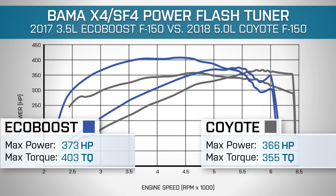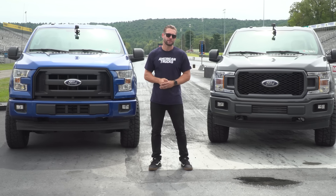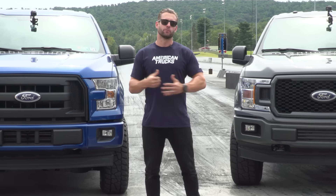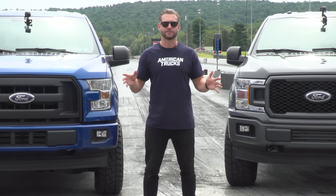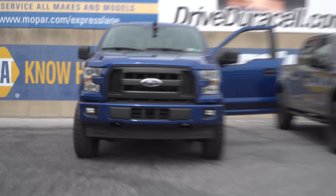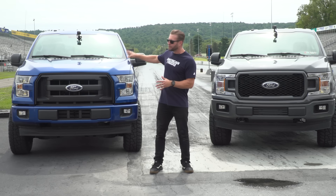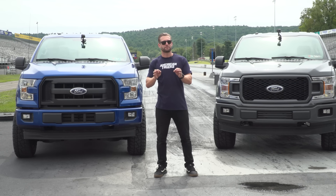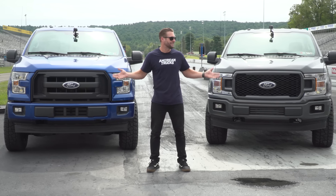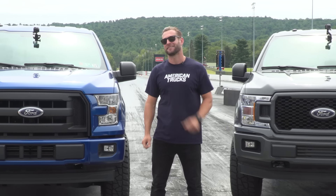Here we are at lovely Maple Grove Raceway. We just got these things off the dyno. We did flash them back to stock first — we're going to run them bone stock and then flash them with the 93 octane Bama Performance tune to see which one really improves more with a tune and nothing else. Both trucks are 355-gear trucks, both SuperCrew, both on 33-inch tall tires, so about as evenly matched as you can get. The blue truck does have a slightly bigger lift, but it did make 50 more foot-pounds to the tire, so I'd say it's a push all in all.